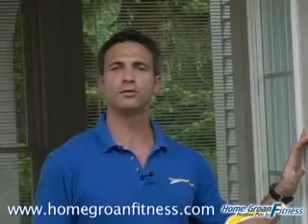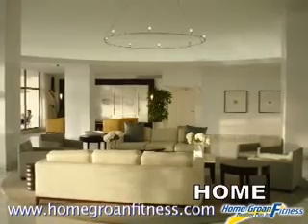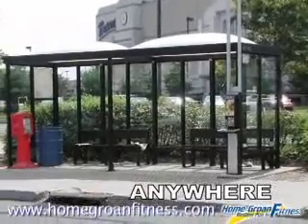Best of all, you can do these workouts anywhere at any time at your convenience and in the comfort and privacy of your own home, office, or wherever you want.